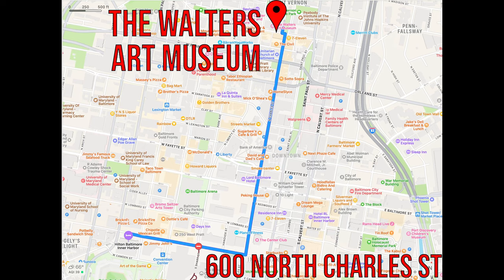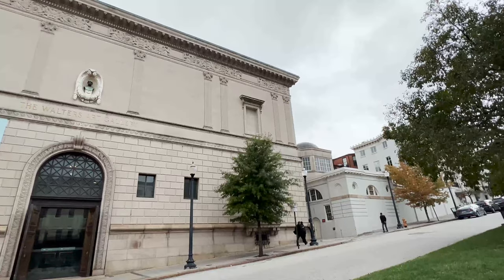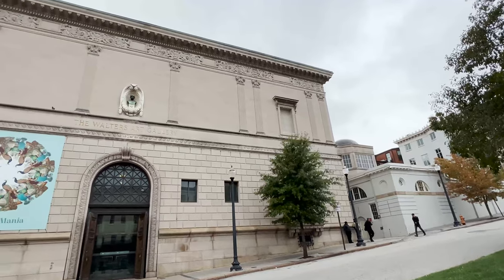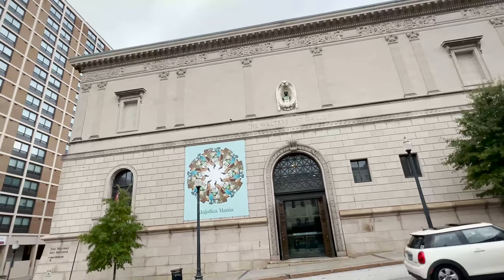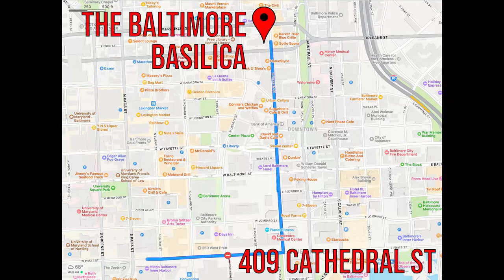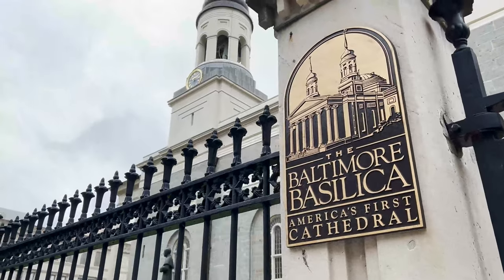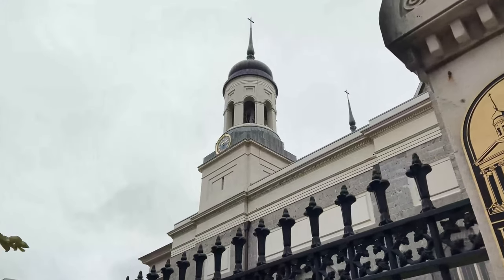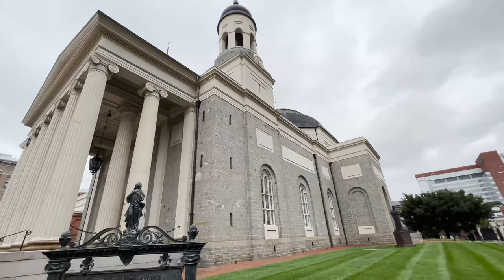Heading north from your hotel, we have the wonderful Walters Art Museum. Located on Charles Street, the Walters Art Museum in Mount Vernon is a public art museum contained within three buildings, featuring paintings, artifacts, and other pieces of history from the past 50 centuries. Two blocks south, you also have the Baltimore Basilica, the first Roman Catholic cathedral built in the United States in 1821, and the resting place for Bishop John Carroll, the first bishop in the United States.